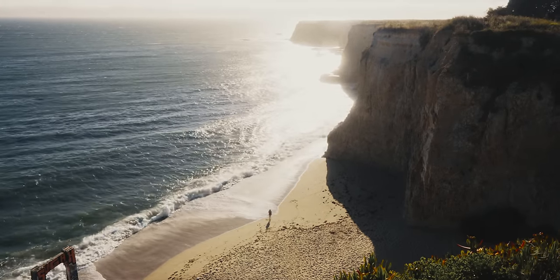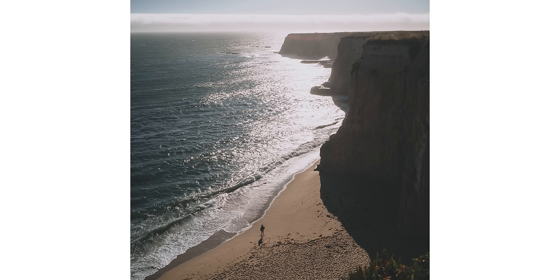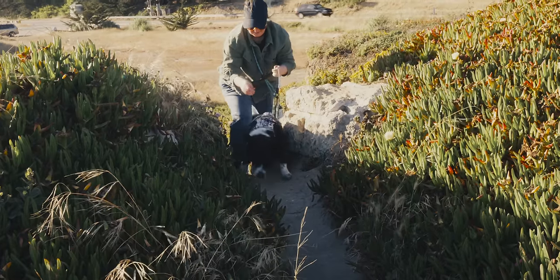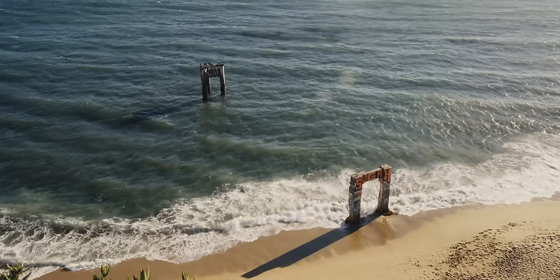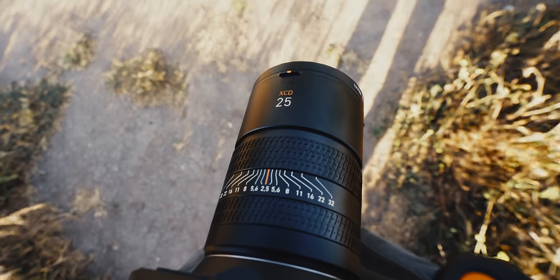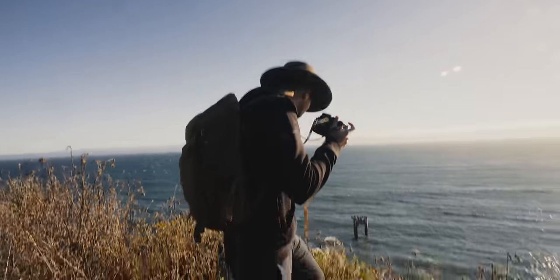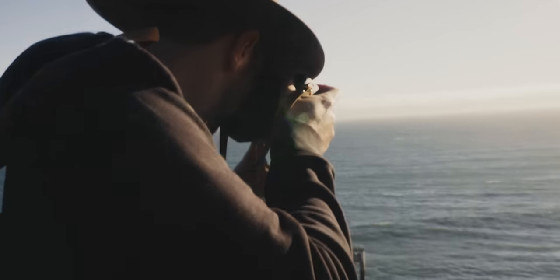Eventually I switched over to the 25mm again and shot some cool coastal landscapes — one with a tiny human for scale. I'm sure they're actually a regular sized human, but they just look small in the photo.